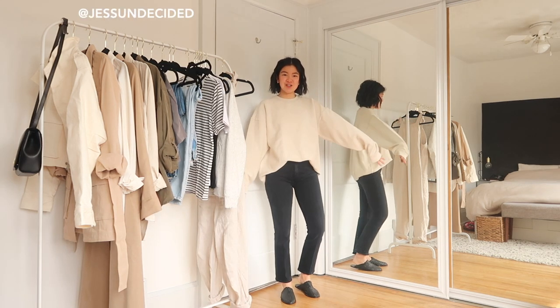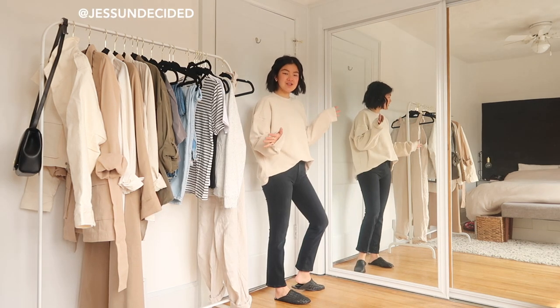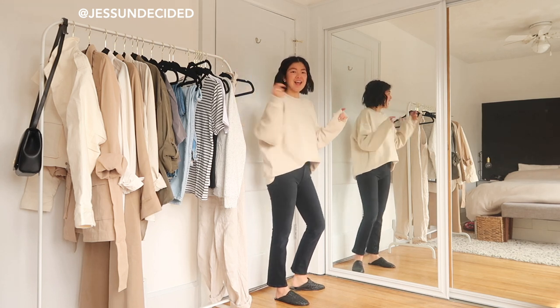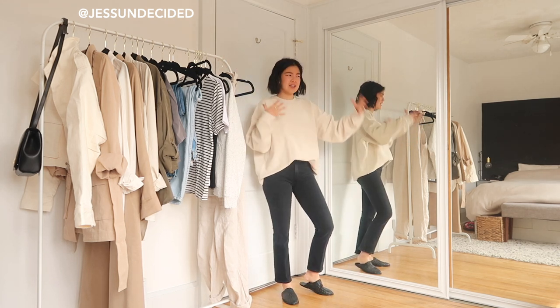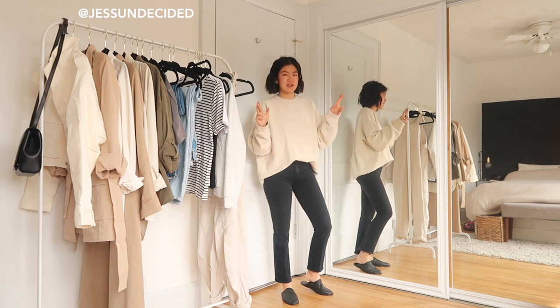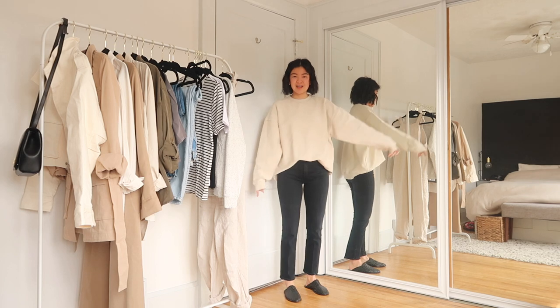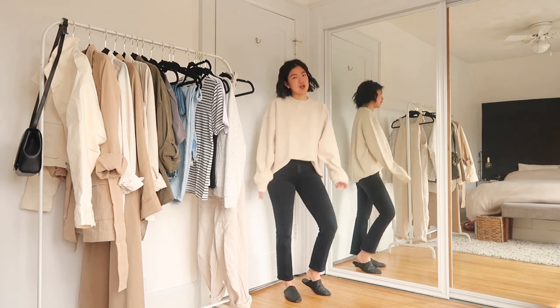Next up is the Regine sweatshirt. I've got a lot of questions about this on Instagram — if you don't follow me, my Instagram is just Undecided. It is currently sold out, but they do restocks and I'm hoping they restock this one because it is honestly amazing. It does come in only one size, but I would say it's like a women's large.